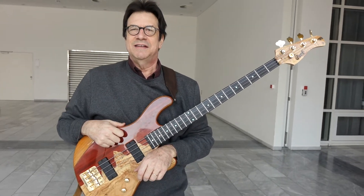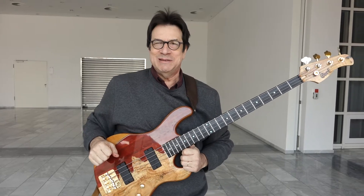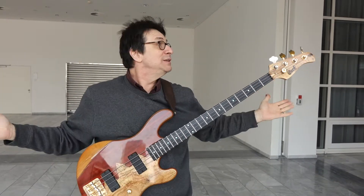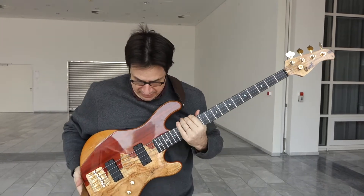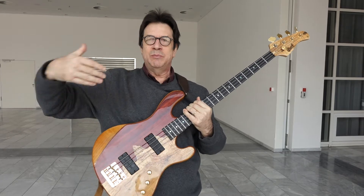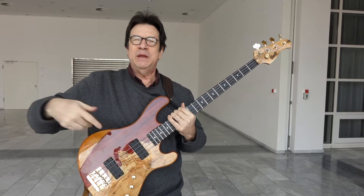Hello to the readers of Guitar and Bass — how is everybody? I'm Jeff Berlin. I'm here at the Messe show in Frankfurt, and Court Guitars is demonstrating — they're producing my bass guitar for people to play.